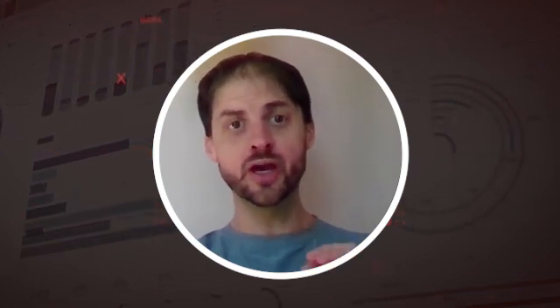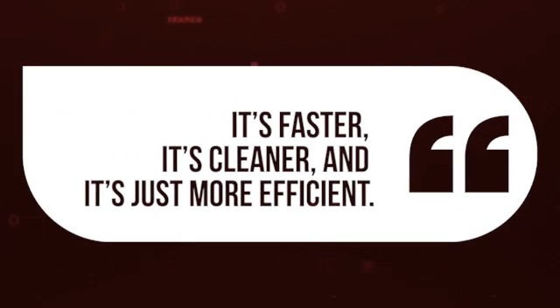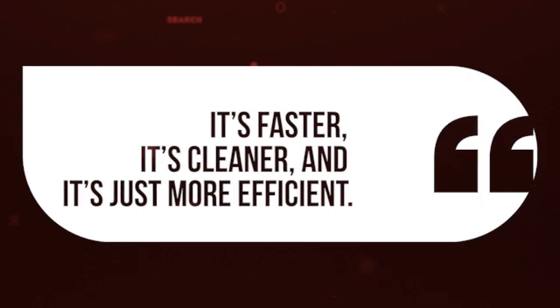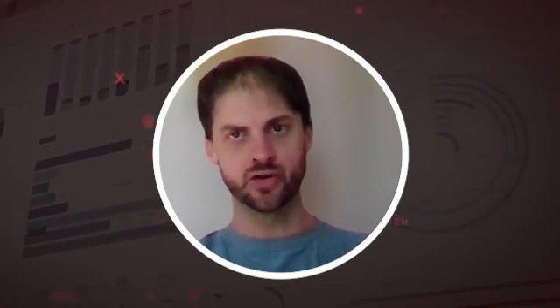I would say it takes a little bit of time to get used to, so don't get discouraged. But once you get used to it, it is so much better than the alternatives — it's faster, it's cleaner, and it's just more efficient. It blows the competition out of the water, be it SAS Viya or Zeppelin.